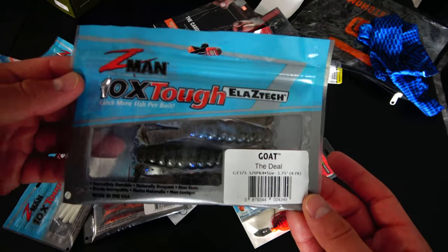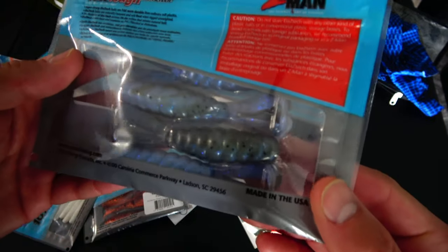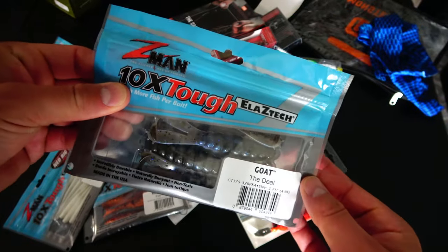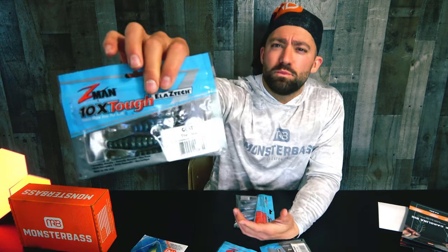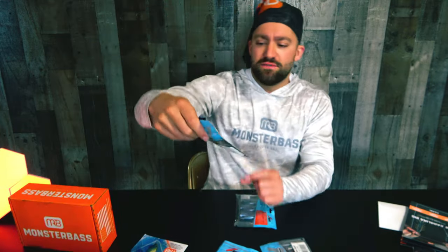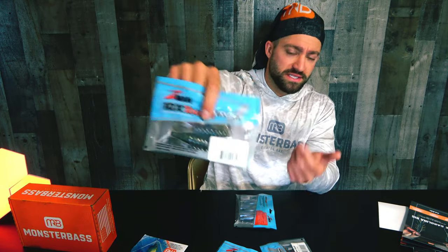Now I am familiar with these — the Z-Man Goat in the color 'The Deal.' These are like a fat body with little kicky legs. I would say it's probably going to be used as a trailer on a jig, spinnerbait, or even a buzzbait. I love the color — it's like pearl blue on the bottom and greenish pearl blue on top.